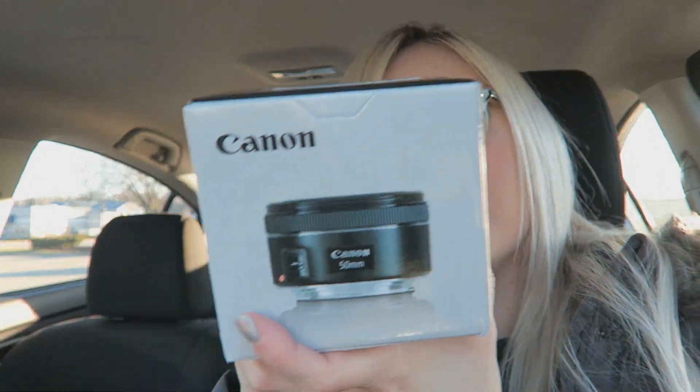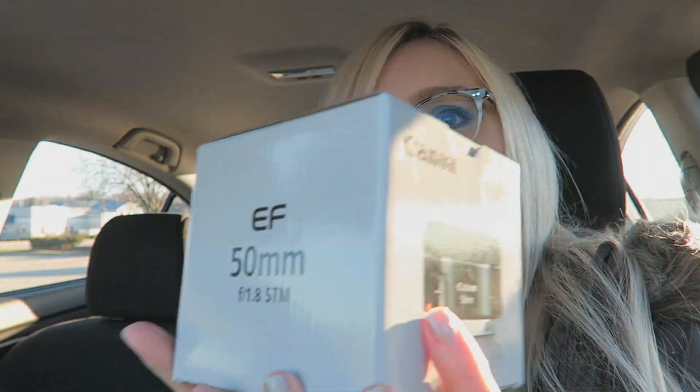Alright, my Target haul is complete. I got myself the 50 millimeter 1.8 lens. This is a pretty affordable lens that I was told I need, so we're going to try it out today. We have about an hour of daylight left, so I'm going to go test this baby out. Let's open her up and see what we think.